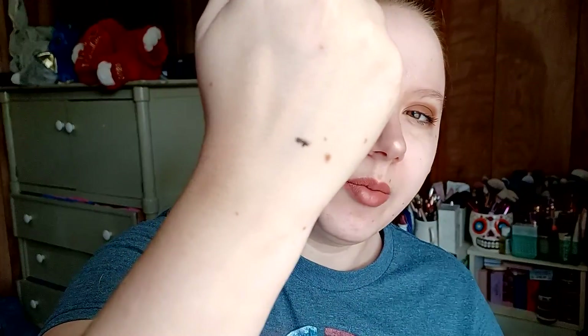They do dry down matte, but they're not completely non-transfer — if you eat, it's coming off. How did I get mascara on the back of my hand? I have no idea how that happened. Anyway, they're not 100% transfer-proof but they're still really nice.